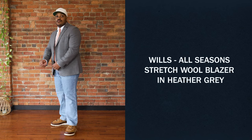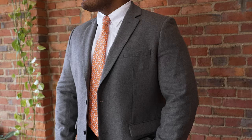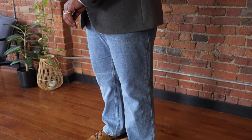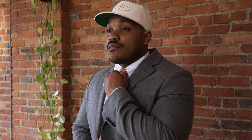For look number two, I went with the Wills blazer in Heather Gray, paired it with the Gitman Vintage Oxford. I really like the cream and blue colorway of this, a nice light wash pair of denim, the Yucatan chukka boots, a spring-inspired tie, and this cream white hat that I really thought was a cherry on top.